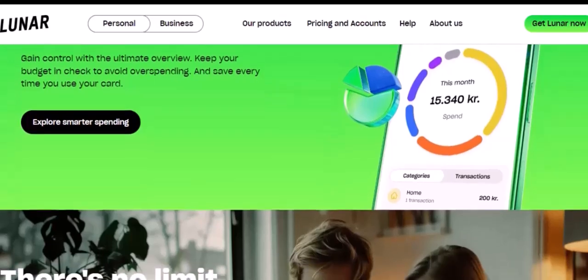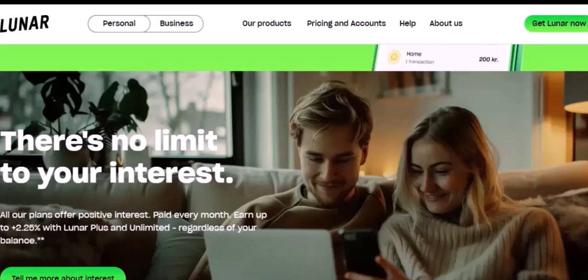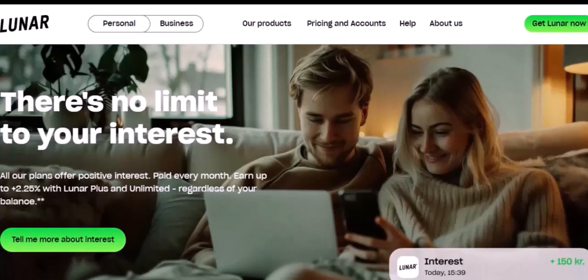So, what do you think? Is Luna the future of cryptocurrency? Only time will tell. But one thing is for sure — Luna is a fascinating project with a lot of potential. Thanks for watching, and until next time.